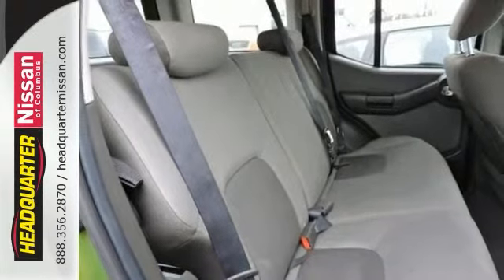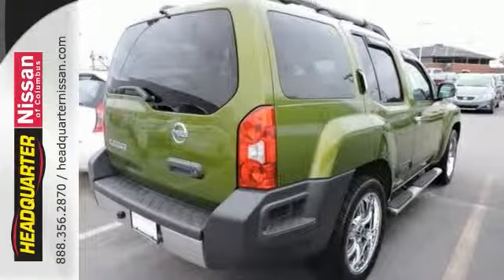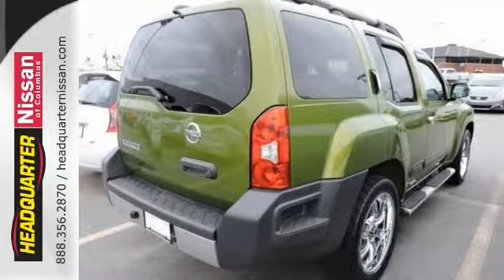The body and interior are in great condition, and it's been fully detailed. Fuel economy comes in at 22 miles per gallon highway.